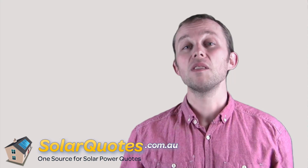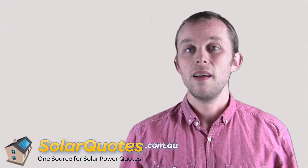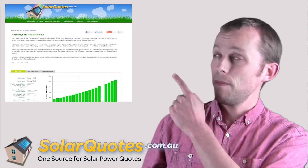Unfortunately, it's not actually that simple to calculate the optimum size. If you use 16 kilowatt hours of electricity a day and you have a 4 kilowatt solar system that generates, on average, 16 kilowatt hours a day, you will offset your energy use, but you probably won't offset your energy bill. I've created another video to explain that — look for the video called Getting Paid for Your Solar Electricity. I've also created a calculator that's pretty good; it's self-explanatory — have a go at it, it looks like this.